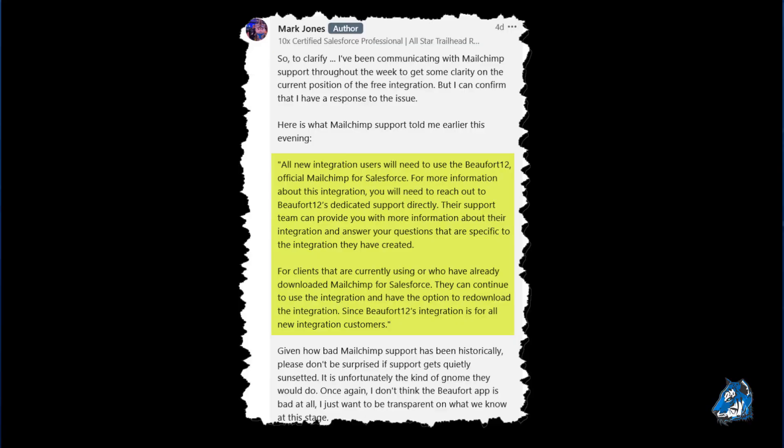In the comments from Mark Jones on his post, he did reach out to MailChimp support and shared the response he received directly from them. All new integration users will need to use the Beaufort 12 official MailChimp for Salesforce app. For more information about this integration, you will need to reach out to Beaufort 12's dedicated support directly. Their support team can provide more information about their integration and answer any questions specific to the integration they have created.